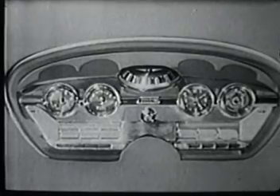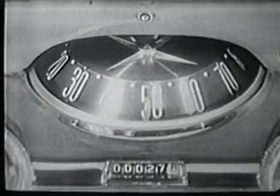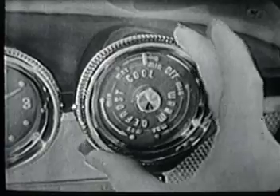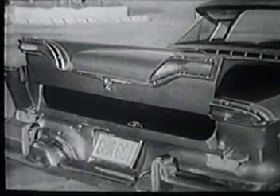On the Edsel's instrument panel, you'll find many more new ideas. Like this speedometer that glows red when you exceed the safe maximum speed you set it for. This one simple dial that sets heat, ventilation and air conditioning at a twist of the wrist. Even a remote trunk release that electrically opens the luggage compartment.